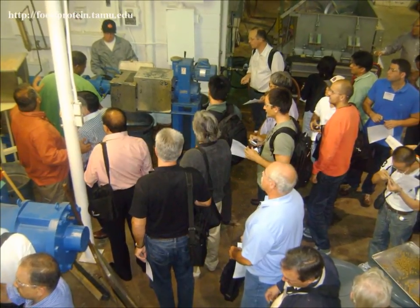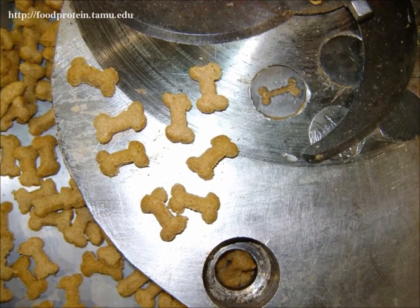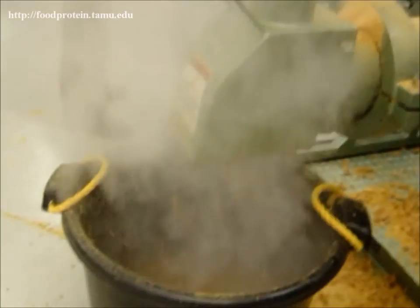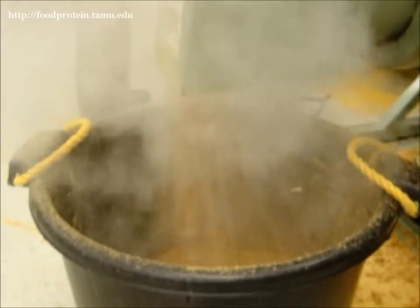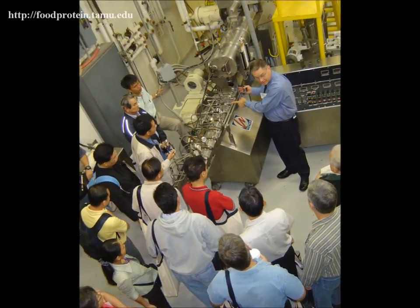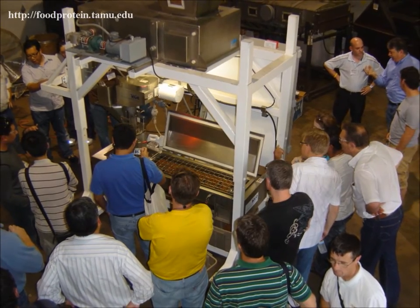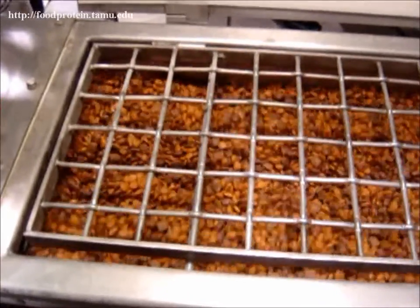Every January, the Food Protein R&D Center sponsors their annual short course on feeds and pet food extrusion. Industry experts from all over are involved with the feeds and pet food lectures and demonstrations. The equipment demonstrations are provided at both the main campus of Texas A&M University and the Riverside campus a few miles away.